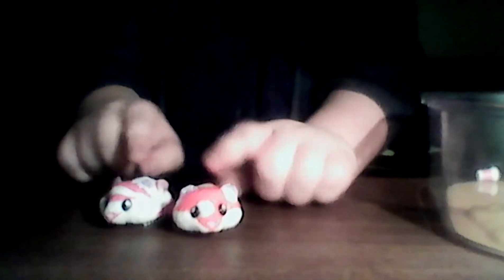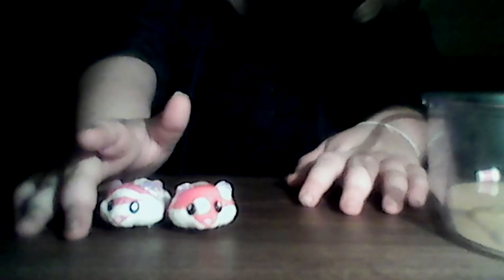Hey guys, Savannah here with another video. I will be showing you my Hatchimal Wattles and my hamsters in a house. These are just the hamsters, but if you want to see their house, you've got to put it in the comments below for me to show you the house and them screwing around.